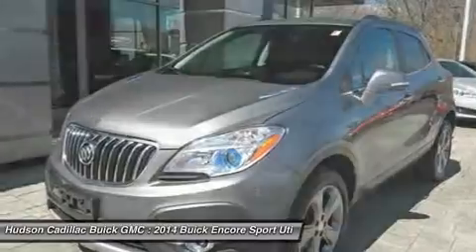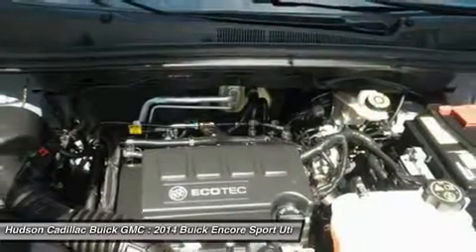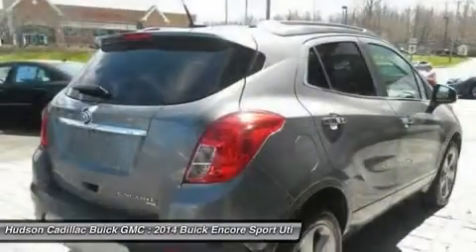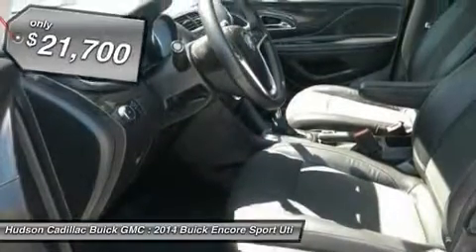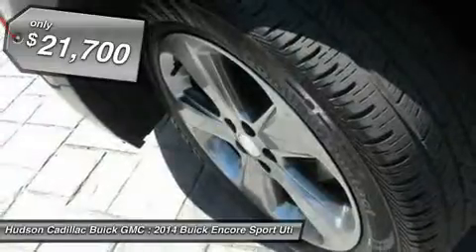It's amazingly quiet at freeway speeds and the suspension engulfs pavement imperfections, providing passengers with a pampered ride. Standard features that would make any car owner smile, and is priced below $25,000.